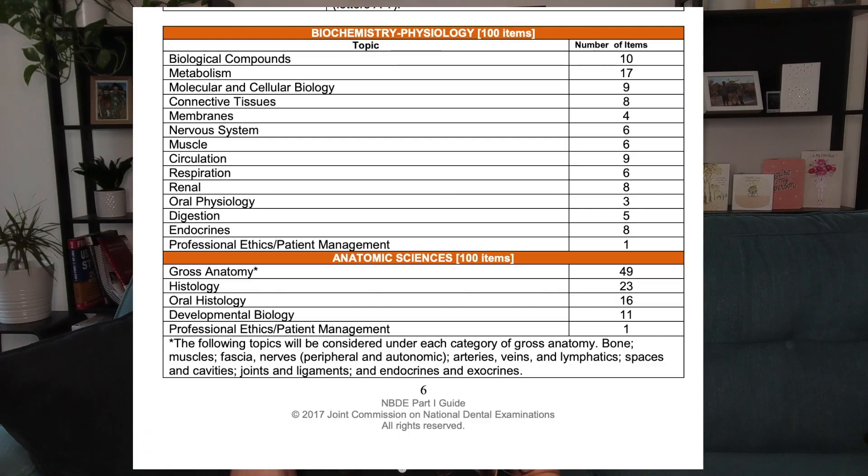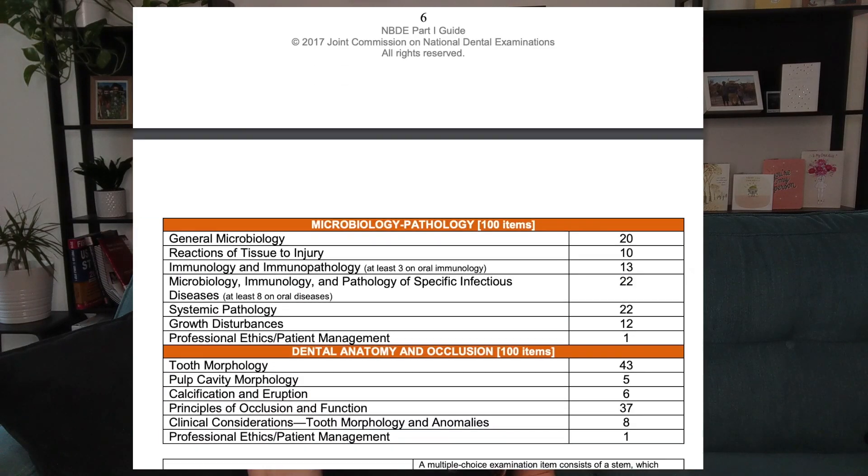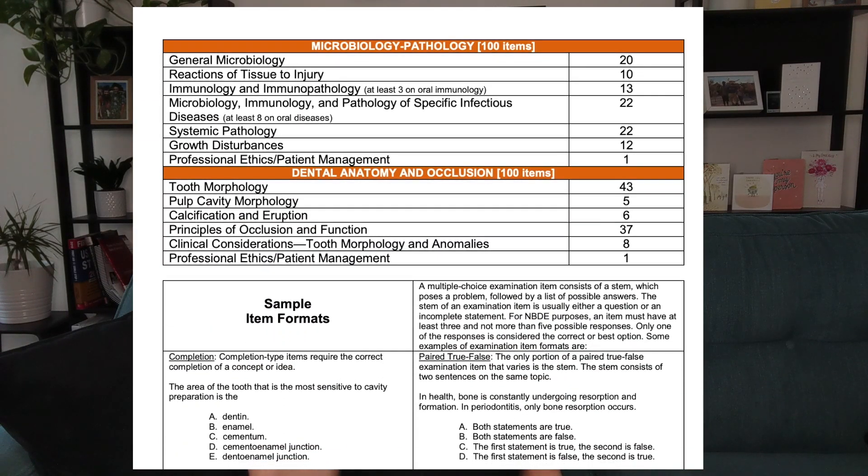NBDE Part One consists of biology, physiology, microbiology, pathology, anatomical sciences, and dental occlusion and dental anatomy — mostly biological didactic content, and it's generally considered the harder exam. It's a 400-question exam and it costs $425 to take, which is very expensive, because then you have to pay again to take Part Two.